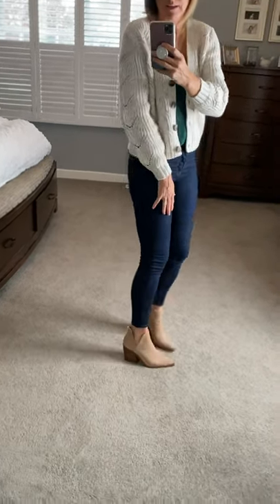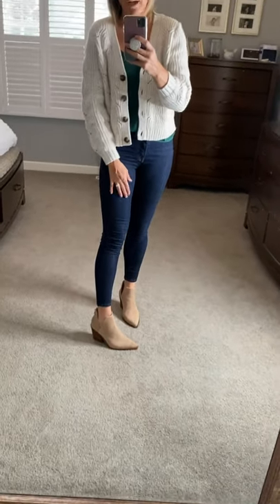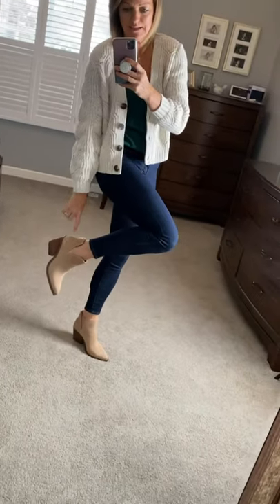Same button sweater from Old Navy. These are still the same J.Crew skinnies — high-waisted. And then I have on my Vince Camuto booties. They have a cute little zipper on the back. I size up to an 8.5 — I'm typically an 8, but the 8 scrunched my toes too much. The 8.5 fits perfect, and the zipper does make it easy to get them on and off.